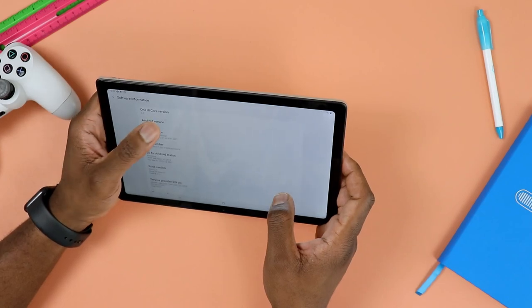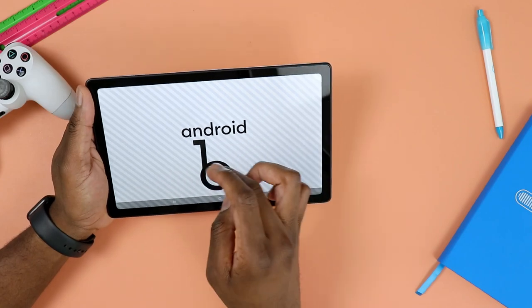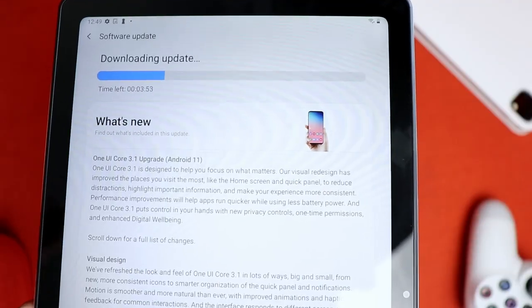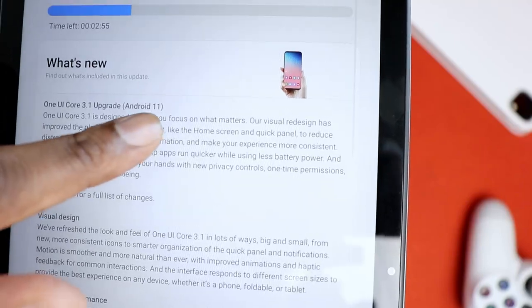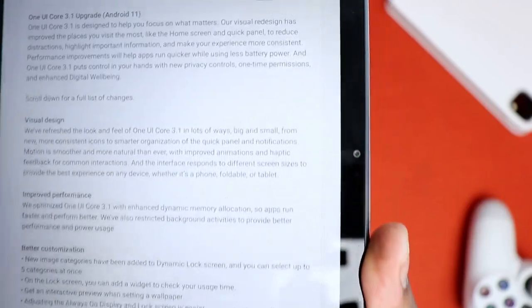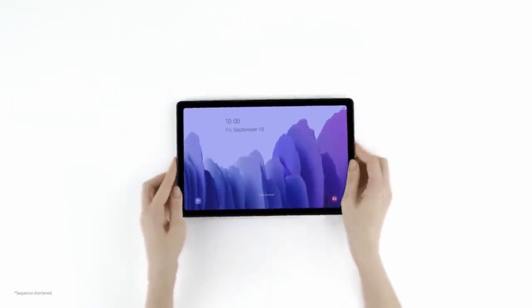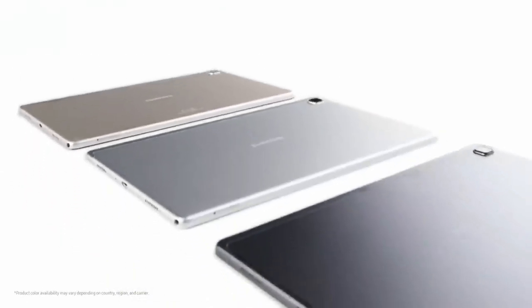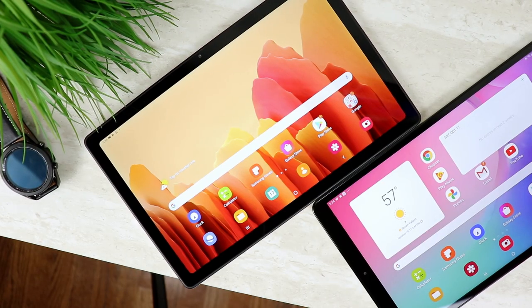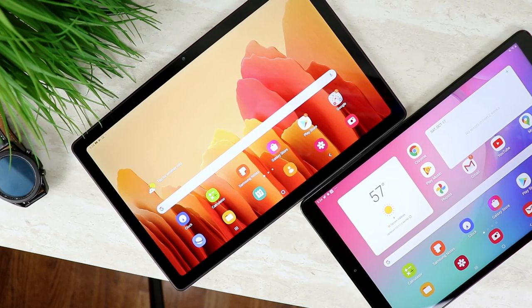If you are subscribed to the channel, then chances are you probably saw my post on the community board, letting you all know that I did in fact receive the newest update for this little guy here, the Samsung Galaxy Tab A7. Samsung has been rolling out the Android 11 update to more devices. The LTE version of this same tablet had been getting it in parts of Europe, meaning if you live in Europe and own an LTE version, you probably got Android 11 way before the WiFi version did.